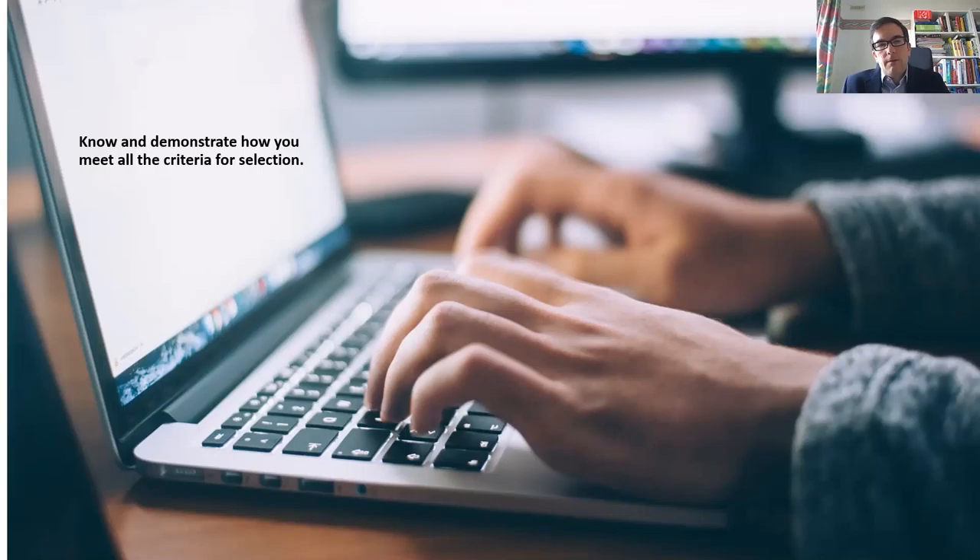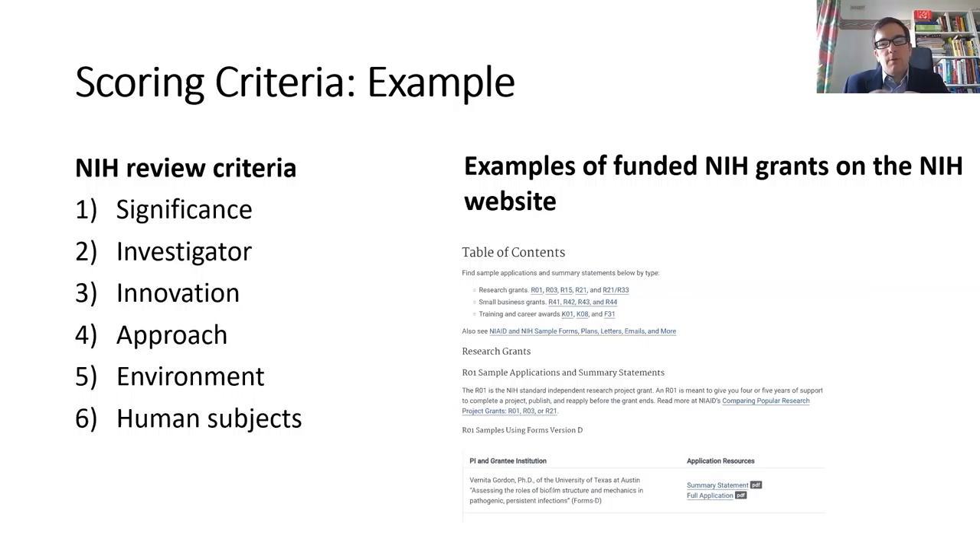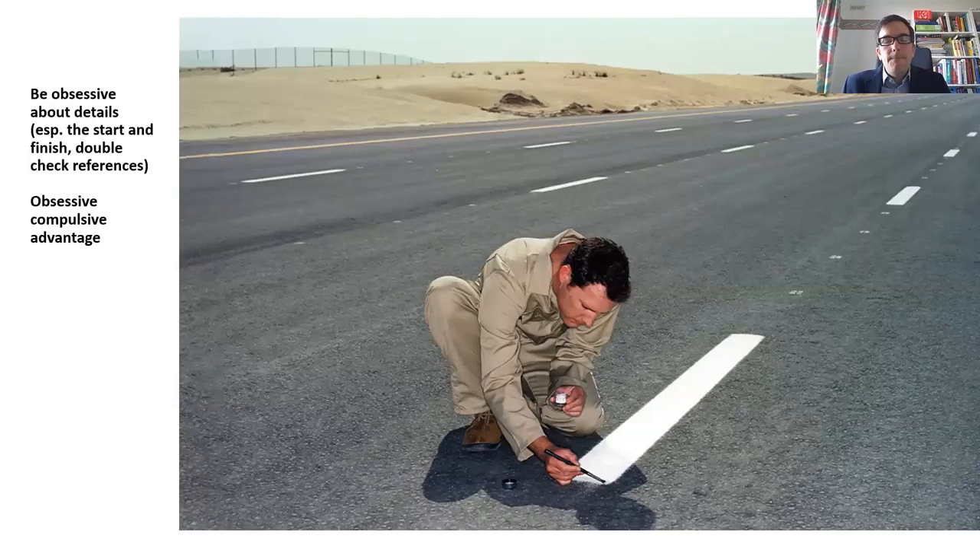Know and demonstrate how you meet all of the selection criteria. Many applicants are not clear about the criteria or exactly what they should focus on. In the context of the U.S. National Institutes of Health, we're talking about significance, investigator, innovation, approach, environment, and human subjects. Don't forget human subjects — it is score driving. There are examples of funded NIH grants on the NIH website; I would encourage all of you to check those out.